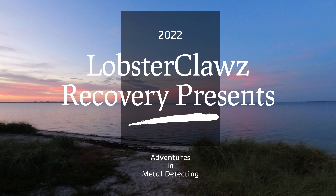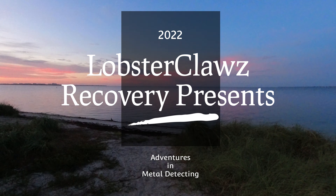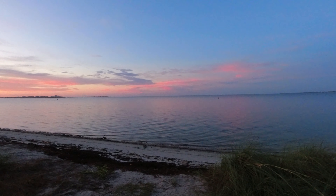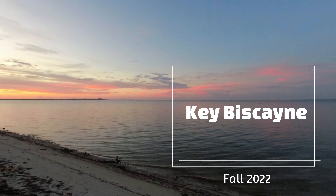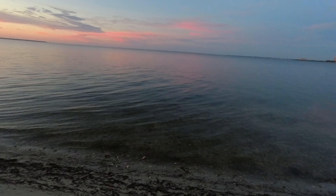Good morning! Welcome to Lobster Claw's Recovery. Is that off the chain or what? This is amazing. We are out here on Key Biscayne at the water's edge.